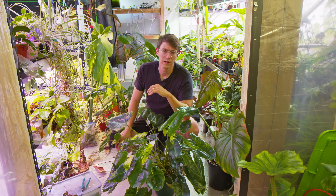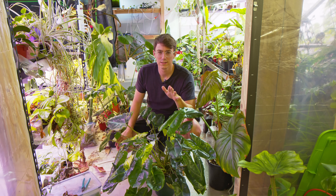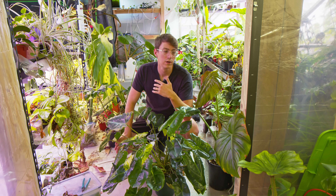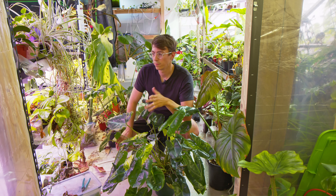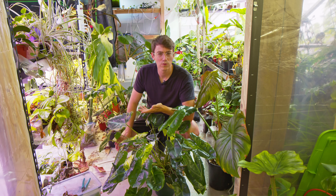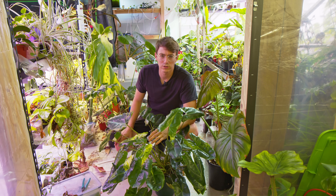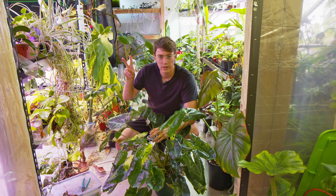Well guys, that pretty much sums up this little update. It was a little long and rambly but at least it was something. I'm really struggling to get stuff out these days — it's been so busy this summer. Summers in Wisconsin are always like that, but summer's ending pretty soon so content should be produced at a more normal pace. I've got some cool stuff coming up. If you want to see anything particular or special, just let me know and I'll try and make a video about it. As always guys, may your plants grow strong and healthy. I'll see you next time.